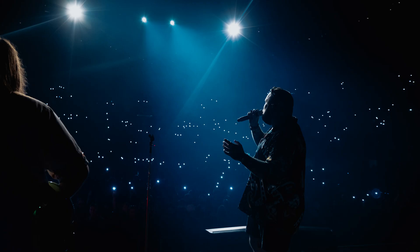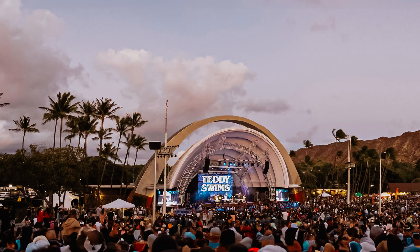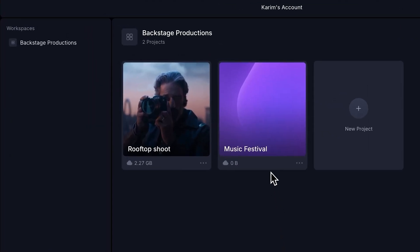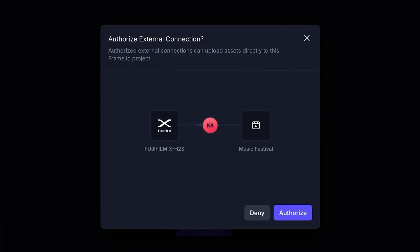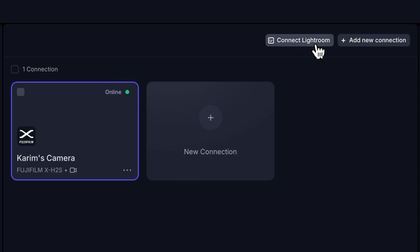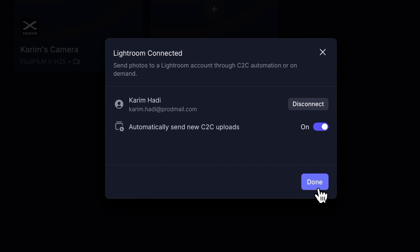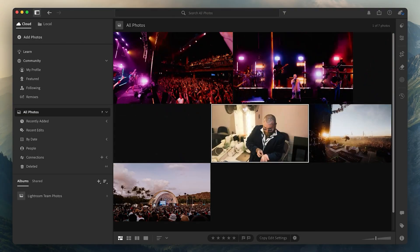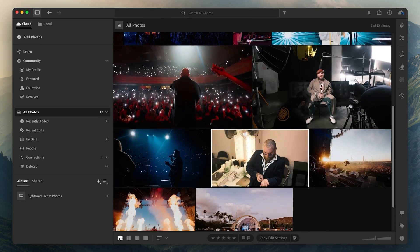Imagine you're capturing images for a social media team at a music festival, and you're collaborating with an offsite editor to tackle taking photos and editing in parallel. Simply pair your camera to cloud enabled camera to a Frame.io project and connect to Lightroom using your Adobe ID. As you capture images, your photos will automatically appear in Lightroom on desktop, mobile, and web.